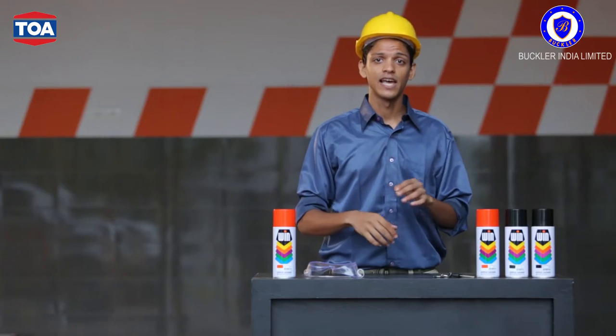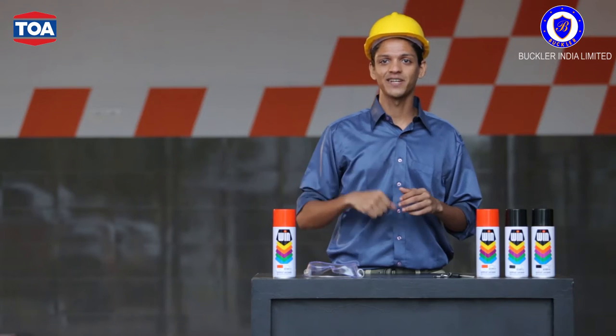This is a new cutting-edge spray paint brand, WIN, an acrylic aerosol lacquer specially formulated for use in tropical conditions — like these hot and humid conditions.